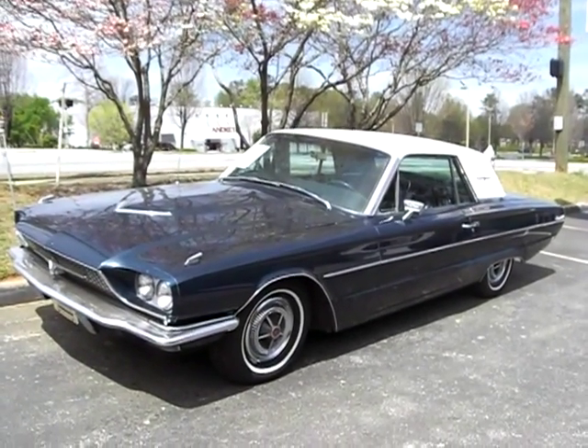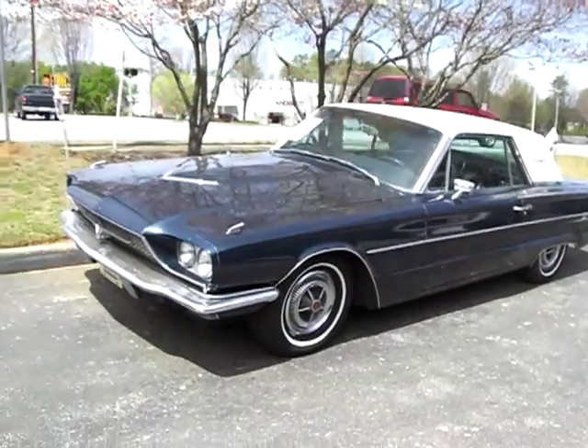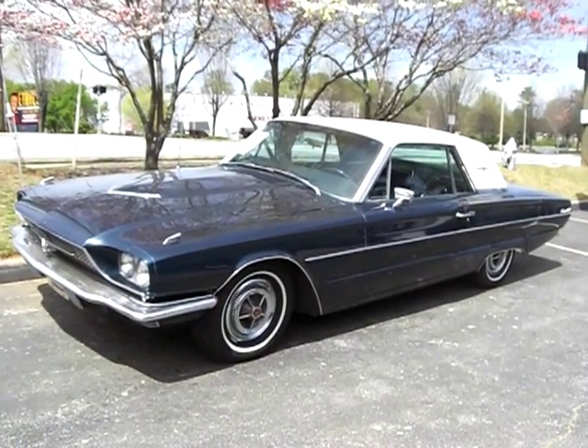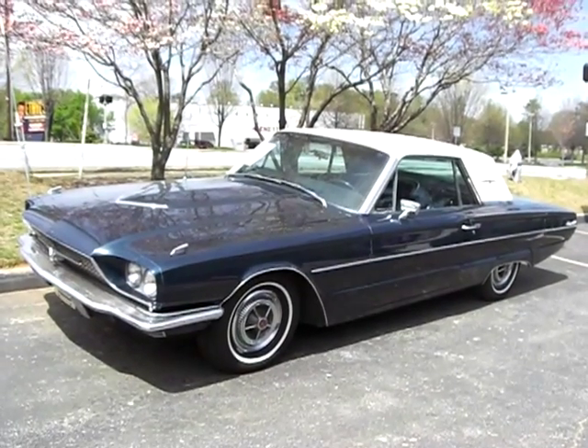Yeah, we purchased this Thunderbird from the second owner right here in Roswell. It's a rare car — it's a Q code, which means it has the 428 engine. They only made about 600 of them with that engine.